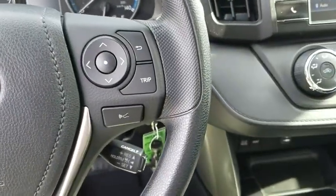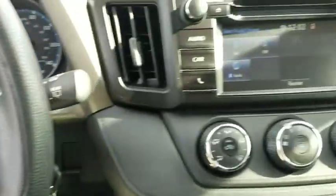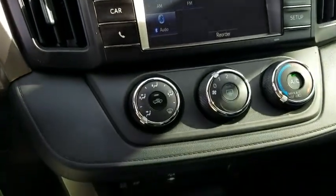Also featured: tachometer, overhead console, panic alarm, remote keyless entry, driver vanity mirror, rear window wiper, front reading lamps, front bucket seats, and tilt steering wheel.